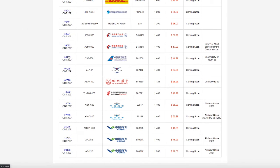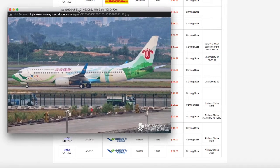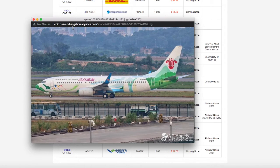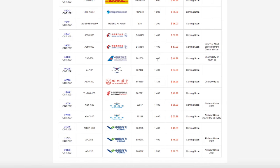Continuing down the line, we have a China Southern 737-800 in the Zhuhai City of Youth livery. Registration is B1700, it is scale 1:400, and the price is $46.99.